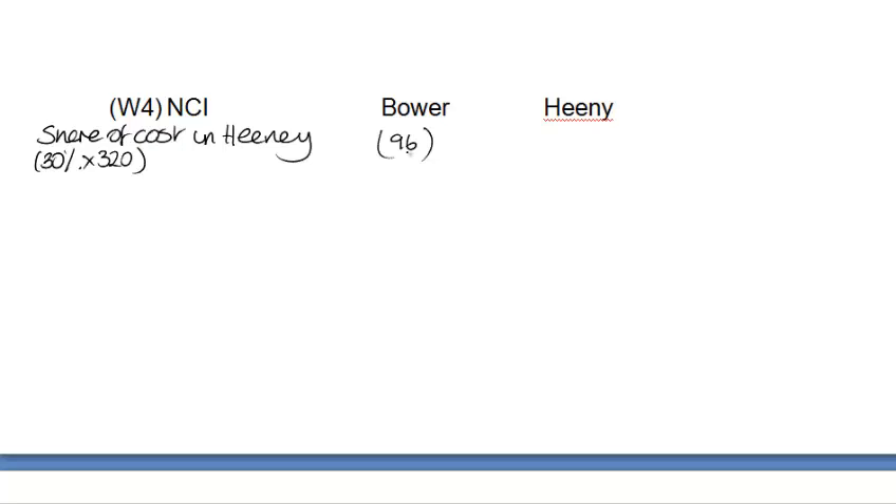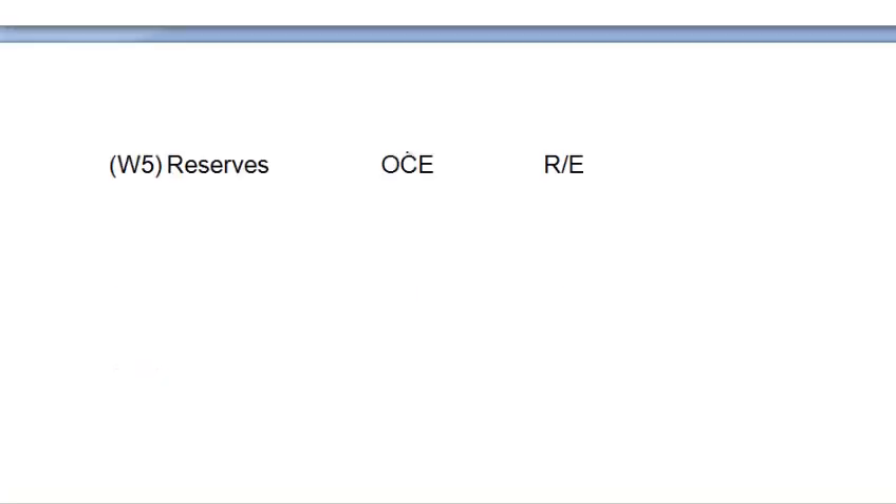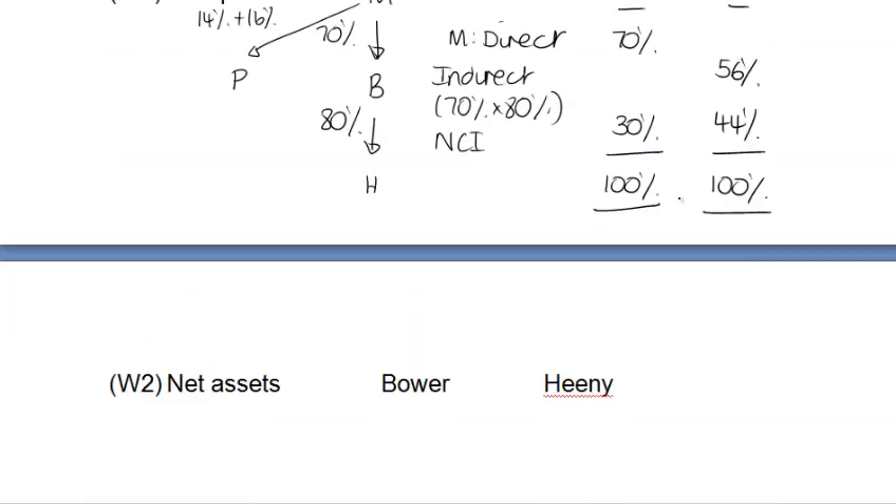Next, the investment in Puttin — our associate. I go to the associate working and note the investment per the statement of financial position as 48. Intangible assets add up to 263, and current assets add together to come to 1,625.